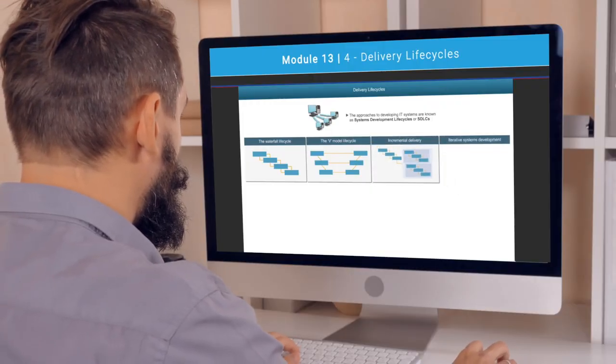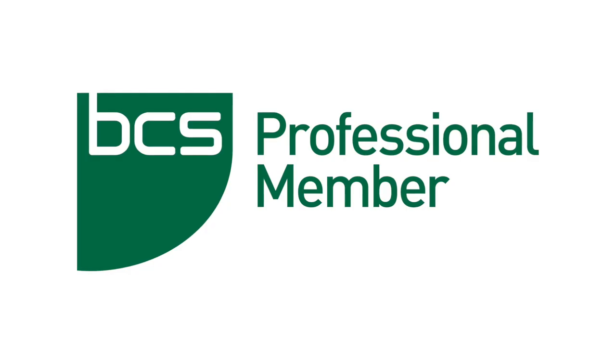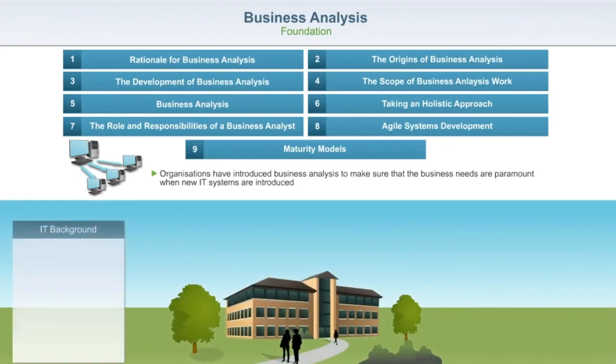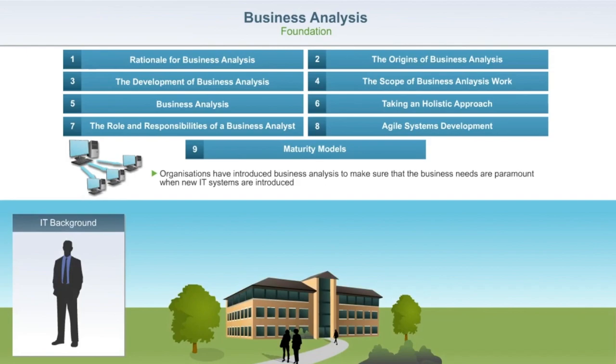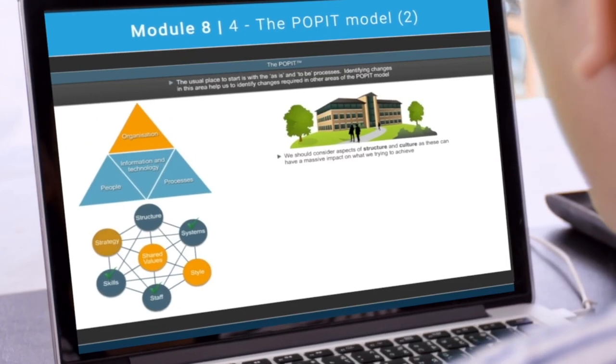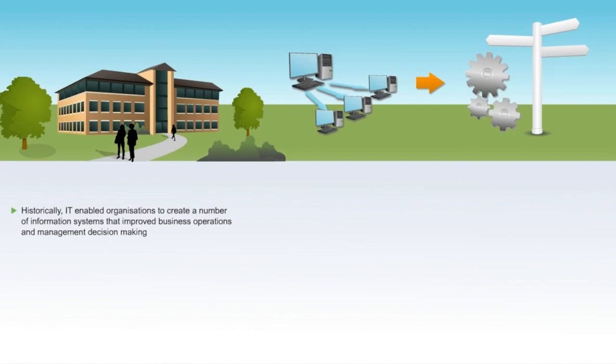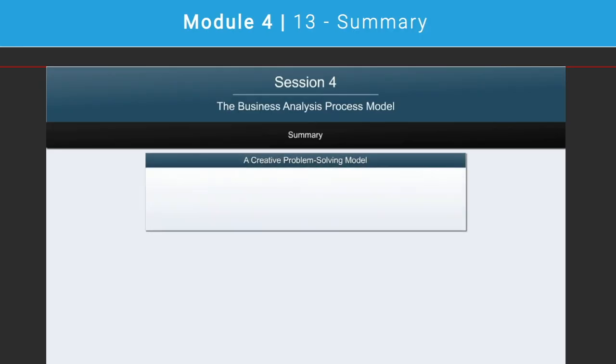Plus, when you pass your exam you will receive one year's associate membership from the BCS worth £90. As you progress through our quality interactive e-learning, you'll be tested after each section to ensure you're absorbing the information effectively. The online learning is engaging, using animation and audio, plus the mock exam simulator contains hundreds of past exam questions.